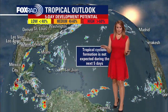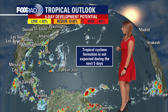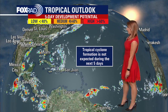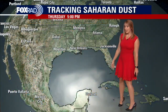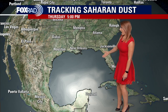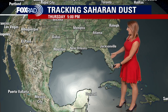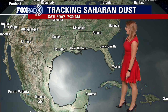Meanwhile, across the Atlantic Basin, things continue to stay very quiet — some good news for us here locally. We're not anticipating any tropical activity in the Atlantic Basin over the next five days, and part of that is because we're still dealing with a fair amount of Saharan dust. We've got a pretty big plume moving into the Gulf of Mexico as we speak, and through Thursday evening and into the next couple of days, you'll notice that dust plume continuing to just overtake the area.